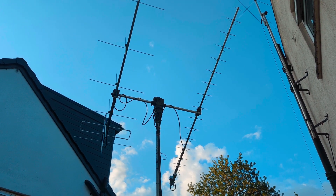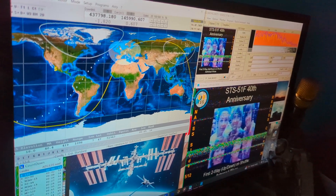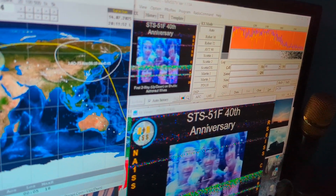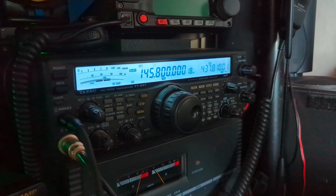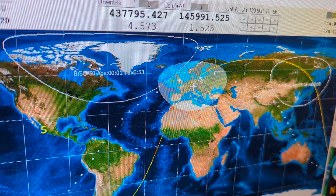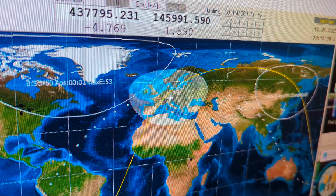SSTV Human Spaceflight Part 2 — capture images on 145.800 using MMSSTV software if you're on a Windows computer. Select the received frequency to 145.800 FM. There are 28 images altogether to collect. When the signal's in range, you can receive the images.